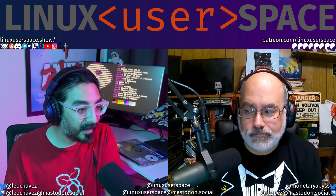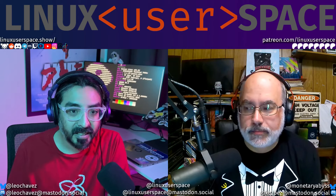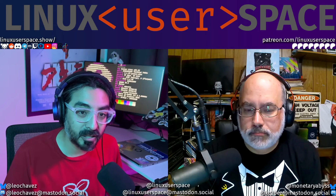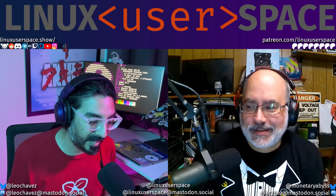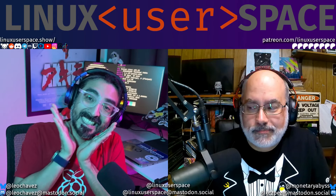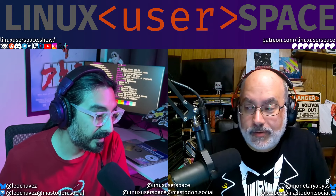The $3 tier gets you early access to shows and the high quality version on release day. $5 gets you the whole thing — turns out there's about 45 minutes of material that doesn't make the show, which is just me and Dan being us, figuring out what we're going to talk about. The $10 tier gets you the video version of all of that, raw out of the camera, right to your face through Patreon.